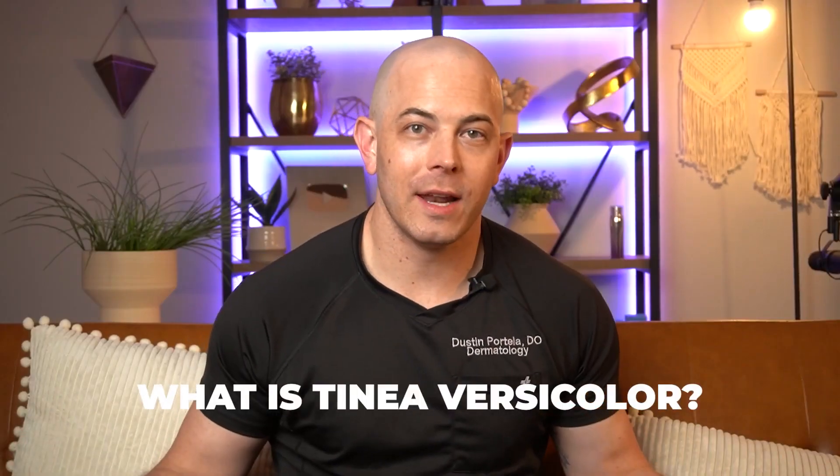Hello, I'm Dr. Dustin Portella, board certified dermatologist, and I'm here to help you save money by understanding your skin better and making the right choices for your own skin care. So what is Tinea Versicolor?